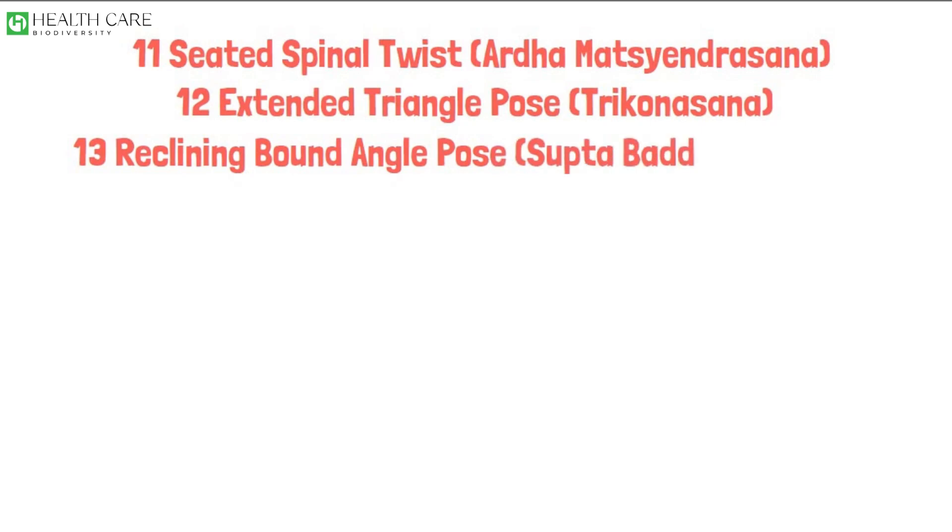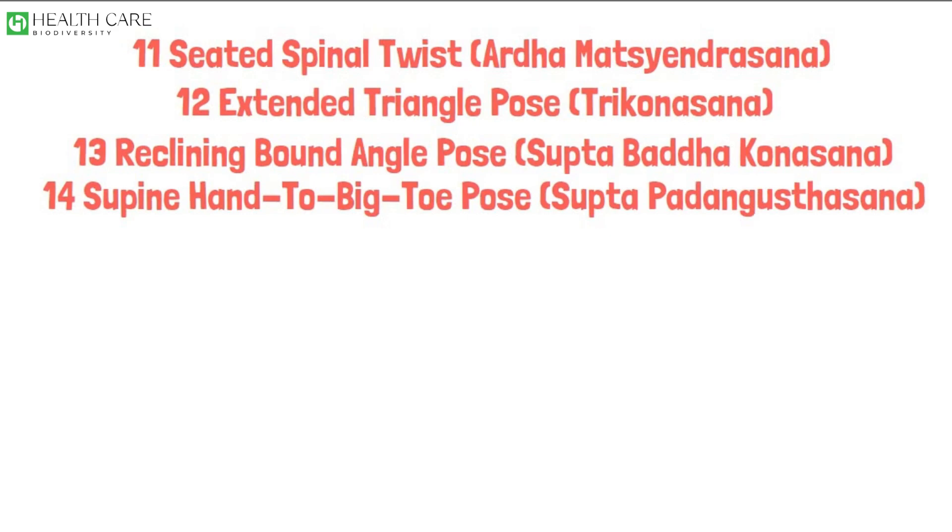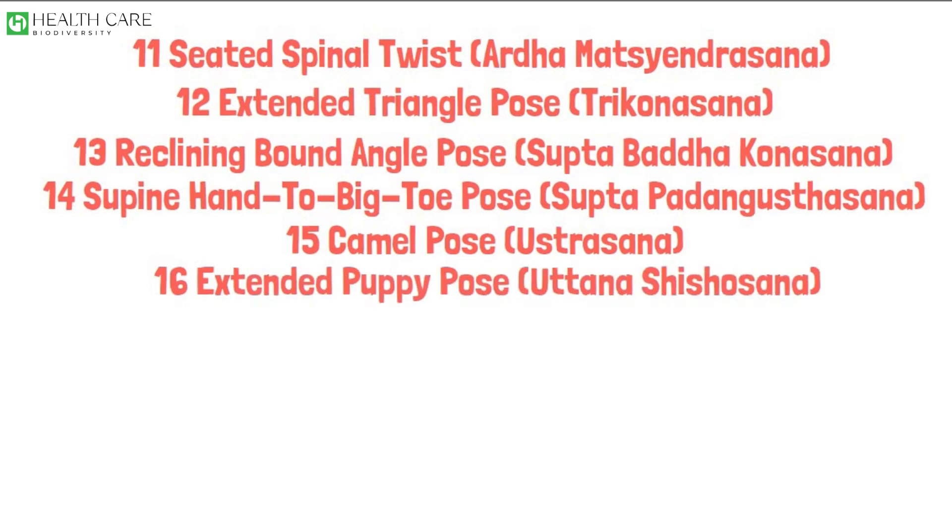Reclining Bound Angle Pose, Supta Baddha Konasana. Supine Hand to Big Toe Pose, Supta Padangusthasana. Camel Pose, Ustrasana. Extended Puppy Pose, Uttana Shishosana.